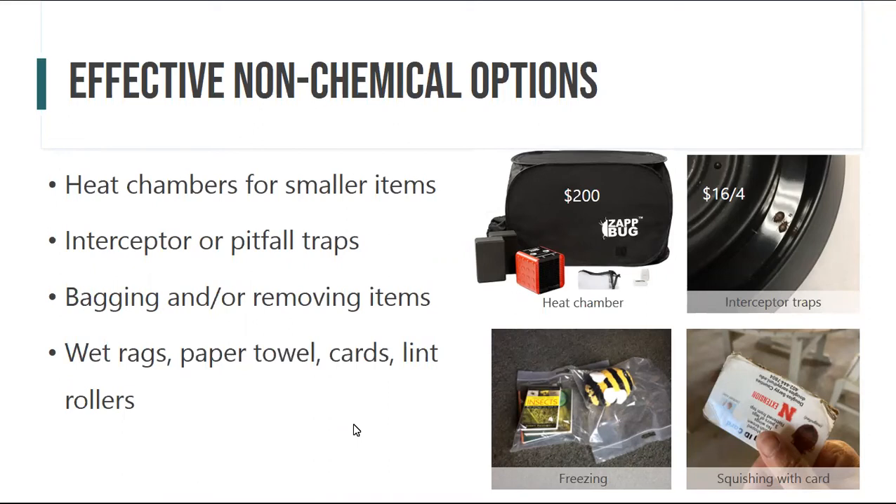There are heat chambers for sale — both Kate and Jody have the ZappBug model — which can fit bed sheets and luggage bags. Some summer camps and public schools have these to ensure bedbugs aren't being spread. Interceptor or pitfall traps, as Kate mentioned, are great monitoring tools but also remove bedbugs and prevent biting. Resealable Ziploc bags help to see, remove, and isolate things. Lint rollers — extra sticky ones — are also useful as non-chemical options.